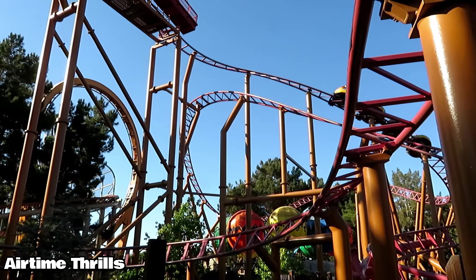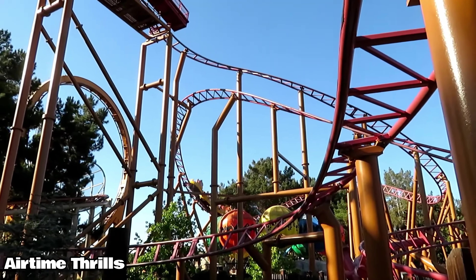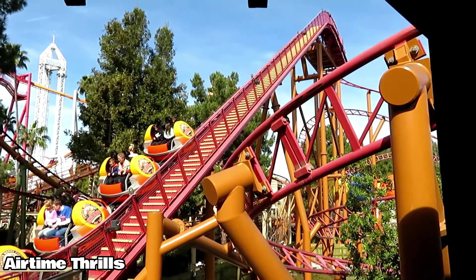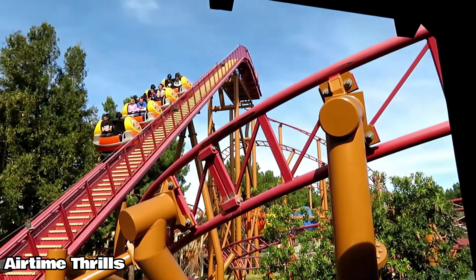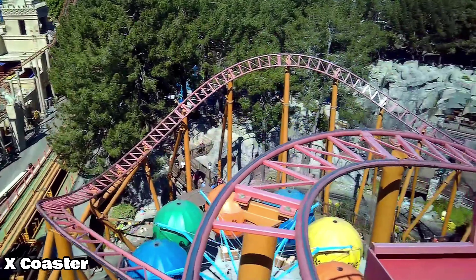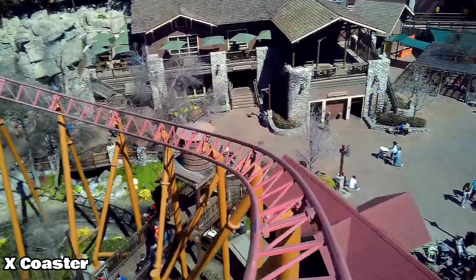Starting off with number 10, we have Sierra Sidewinder, located just inside Camp Snoopy. Sierra Sidewinder was a new-for-2007 spinning coaster that aimed to be a step down from Montezuma's Revenge, mostly for little kids. It does have a ride duration of approximately 2 minutes and is a really good medium for adults and their kids. As an enthusiast, the ride still packs a great punch and is always worth the ride. However, it does spin more than you expect sometimes.